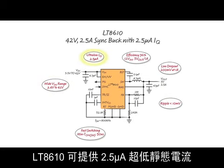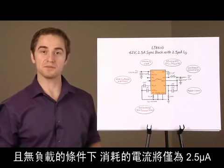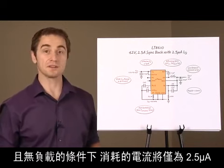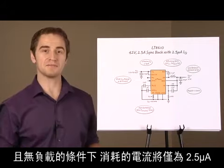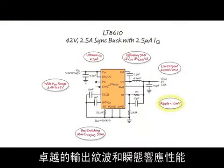The LT8610 offers ultra-low quiescent current of 2.5 microamps. For example, with a 12-volt input and fully regulating 3.3-volt output with no load, the current consumed will only be 2.5 microamps. The output ripple and transient response remain excellent across all loads.